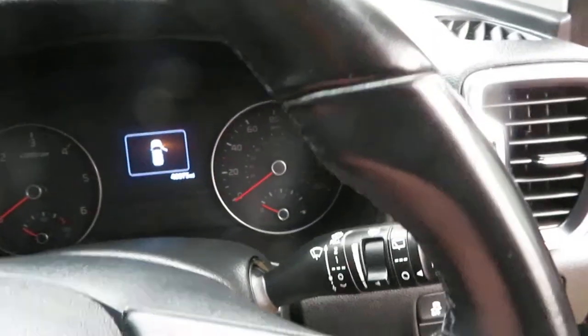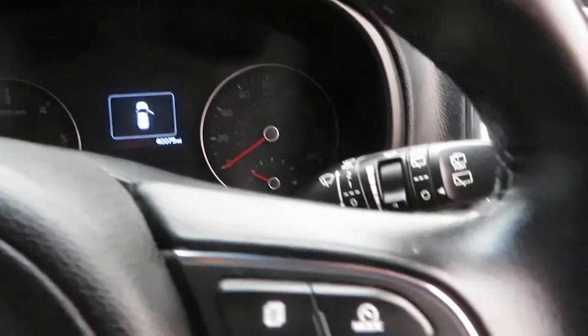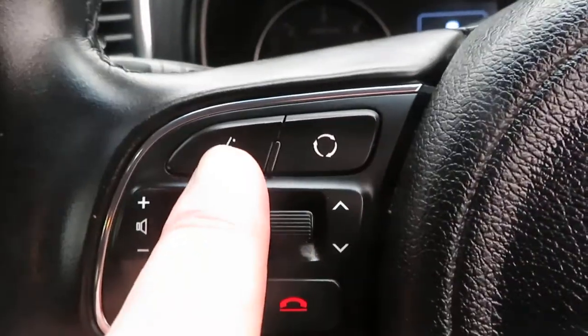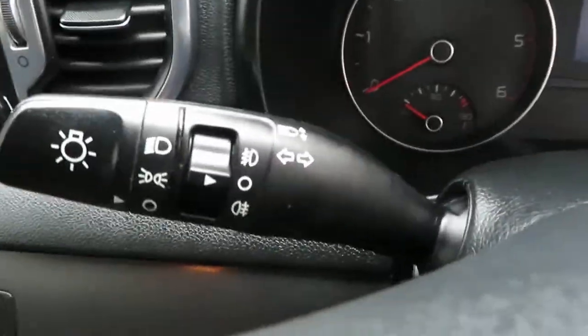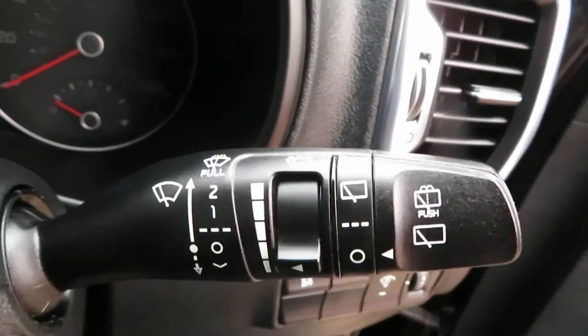On the steering wheel you've got controls for the infotainment system up here and different steering modes - sports mode and cruising mode. On the other side you've got your volume control and telephone answering. You can push the button, speak, and dial - it will dial your contacts. All the light switches are on that stalk and all the wipers are on the other stalk.